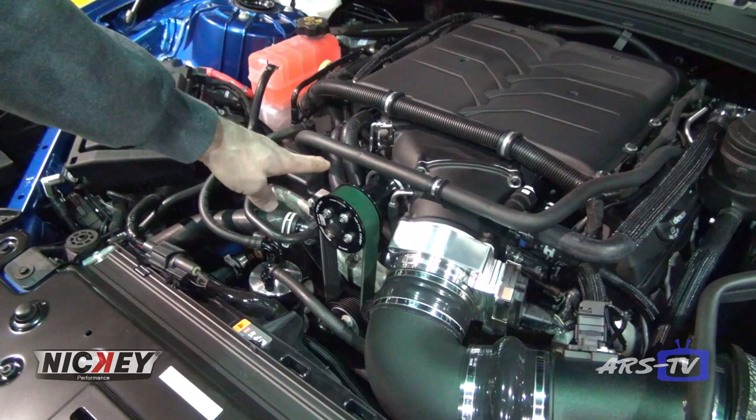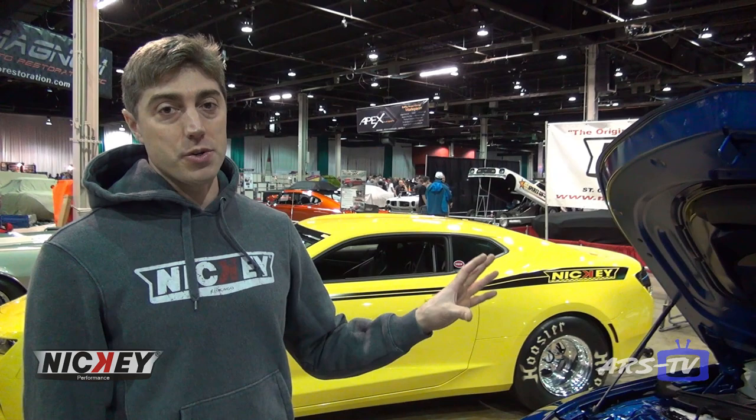The supercharger swap we do is basically to cool the intake charge down. The stock superchargers run hot from the factory, and when you try to push them they run even hotter. The Magnuson supercharger runs about 20 to 30 degrees cooler, and that's worth a decent amount of power — it's worth a half second in the quarter mile. This car is about 850 horsepower.